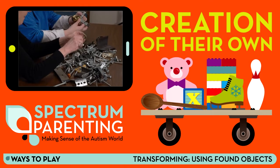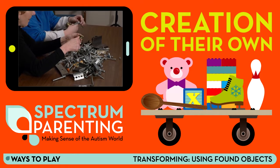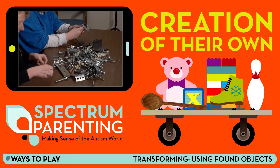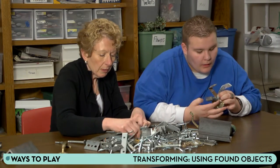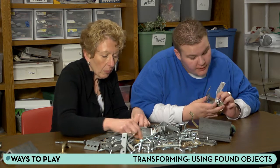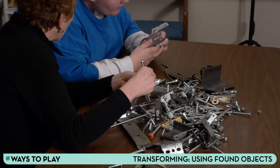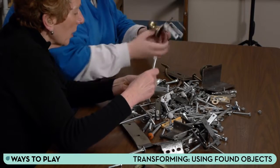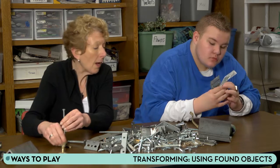After a while, suggest your child try building a creation of their own. MJ didn't need much encouragement. Tell me what you are doing. I am trying to build a robot from a movie. A robot from a movie? What movie MJ? The Incredibles.